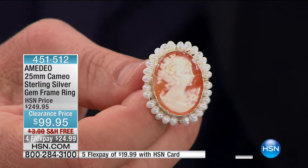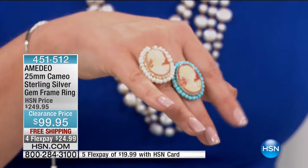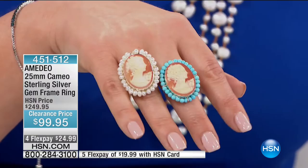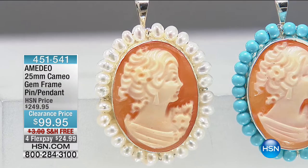If you've ever dreamt of owning a cameo — maybe it was the memory of a young girl going to church, and the ladies, your mum, grandmother, and aunt wearing a beautiful cameo brooch — this is definitely the show where you can find that piece. Amadeo does it in such a modern way. These are sterling silver rings. Your item number is 451512, five-star rated. We have matching pieces, and remember, every single one will be no two alike.